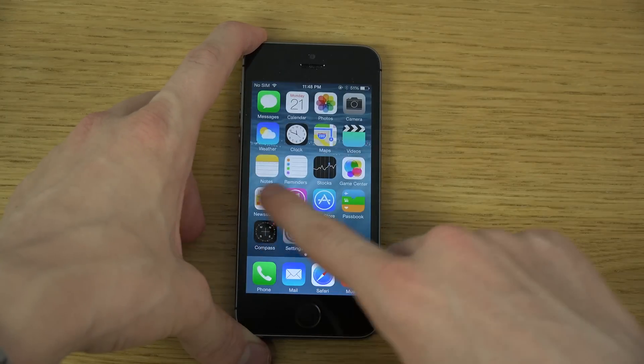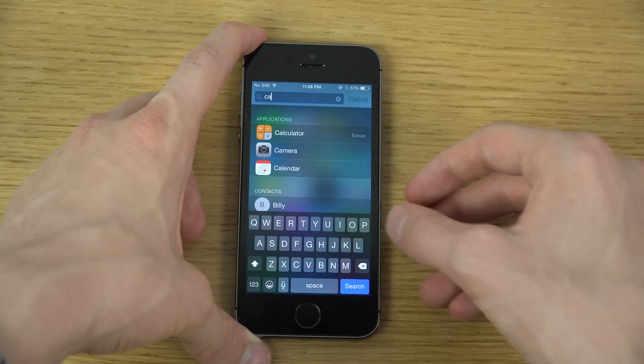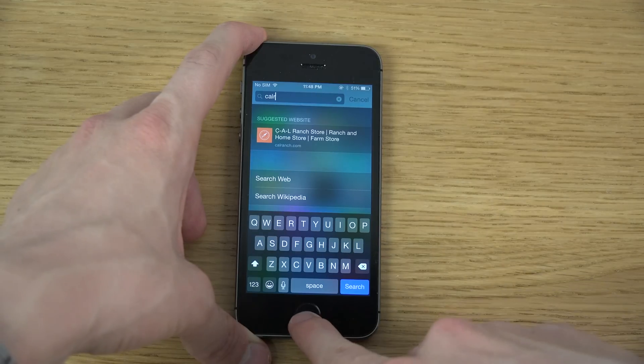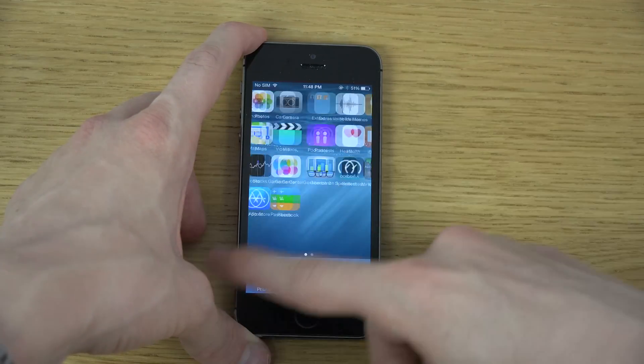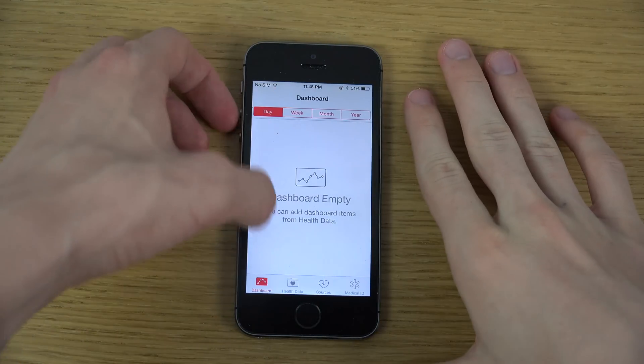Also, if you search for calories in the Health app, it should now split up into three different areas — like diet and two others. It doesn't show up here because I don't use the app, and it might also be region-based.